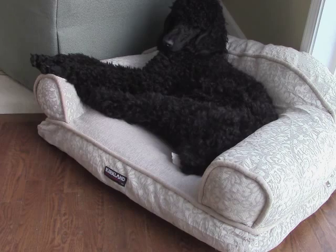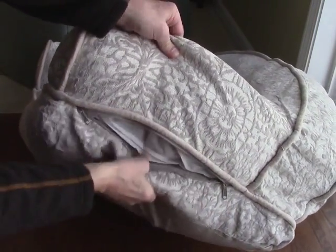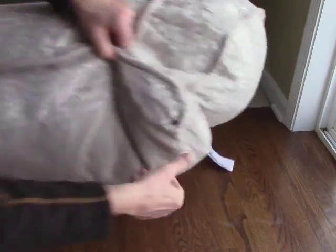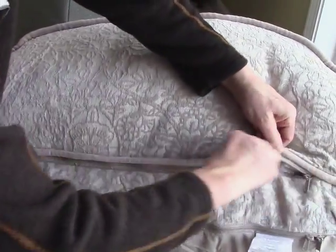It's very nice because it has zippers — you can take the cover off and wash it, and all the zippers seem to be very good quality. Overall, extremely pleased with this.